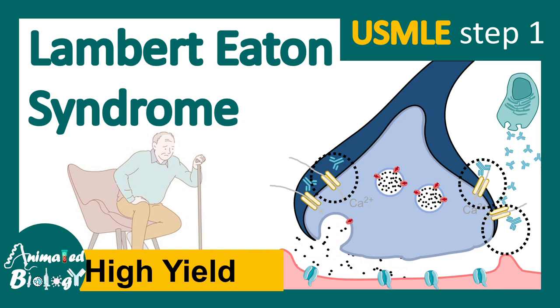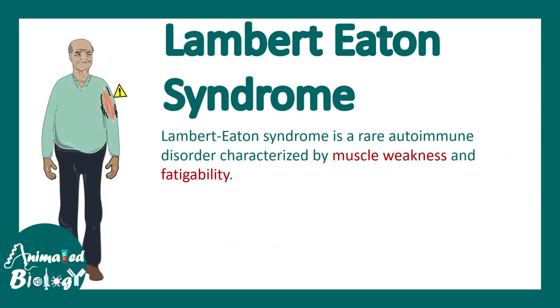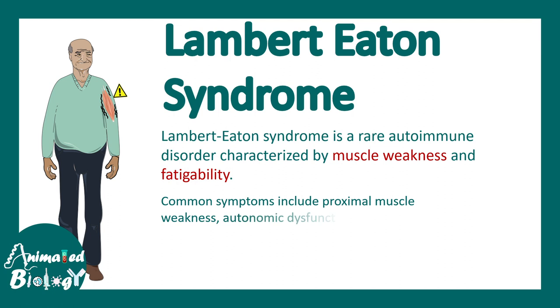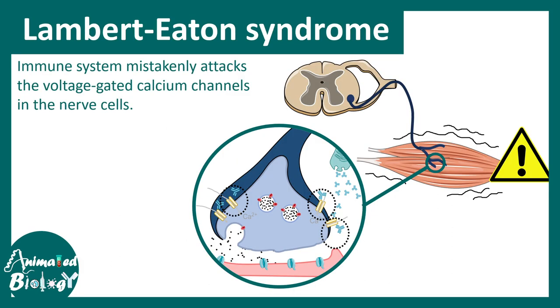In this video, we'll talk about Lambert-Eaton syndrome, and this is a high-yield video for USMLE Step 1. Lambert-Eaton syndrome is a rare autoimmune disorder characterized by muscle weakness and fatigue. Common symptoms include proximal muscle weakness, autonomic dysfunction, and decreased reflexes.